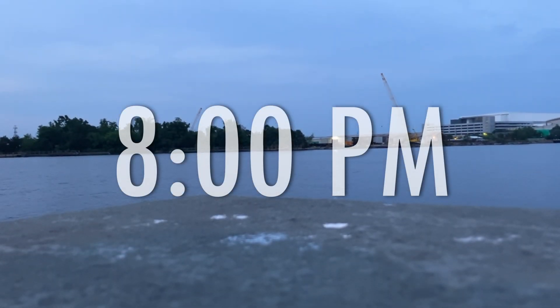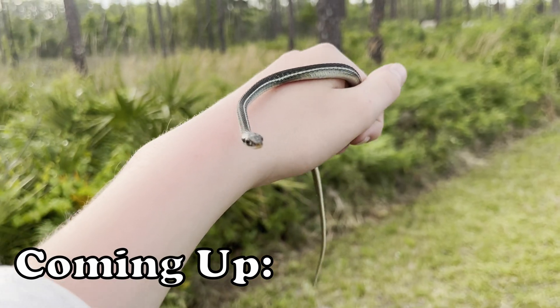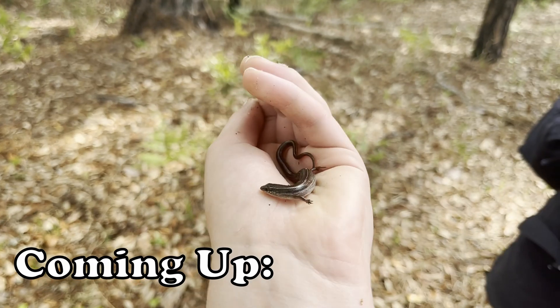Finally, after having ended the day, I had found a good amount of species, so I'll probably pick up this Georgia series in the next video.